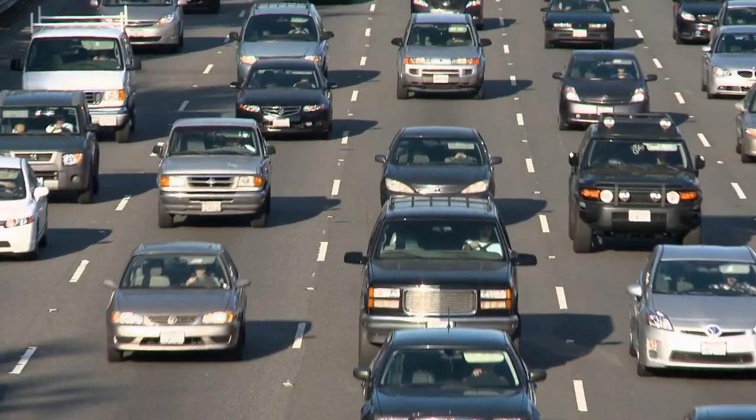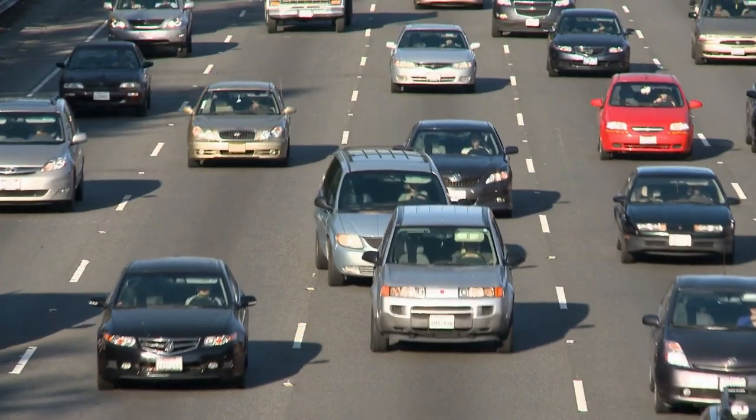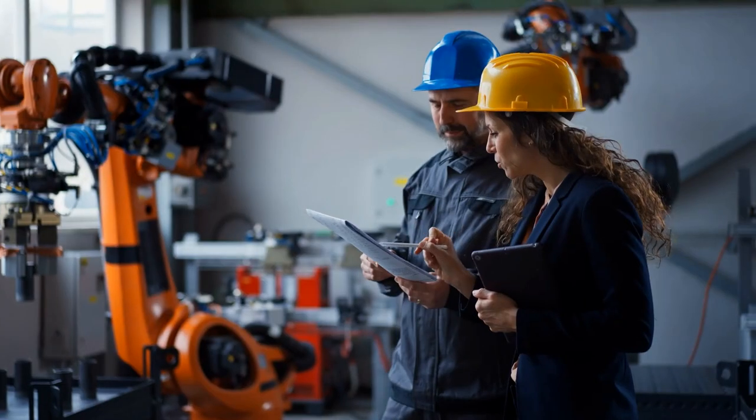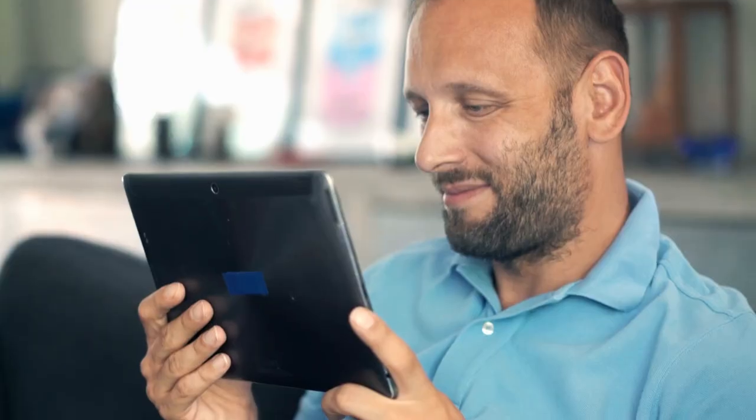Imagine what your vehicles could be like with these fully functional high-tech pieces of equipment. This episode of Technology Now will reveal some cutting-edge advancements in automotive technology. Stay until the end of the video so you can decide which practical invention is essential for you.